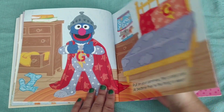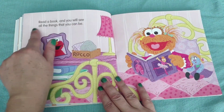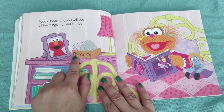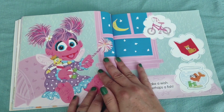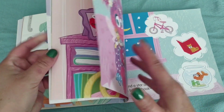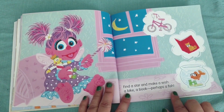Super Grover. Read a book and you will see all the things that you can be. She even has a bed for Rocco. Find a star and make a wish — a bike, a book, perhaps a fish.